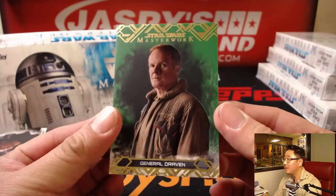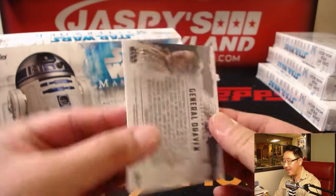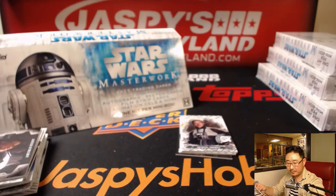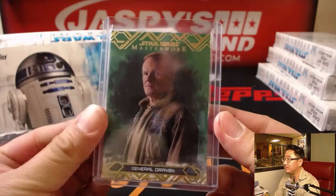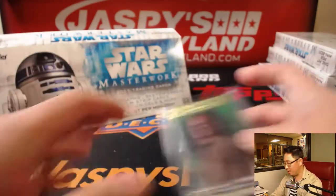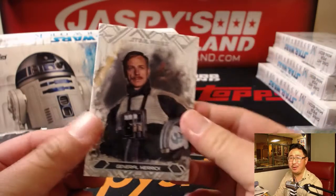And that's how democracy dies — to thunderous applause. General Draven, 89 out of 99. I think I could say it however I want to, actually. Boba Fett? Boba Fett? I could say it however I want to.